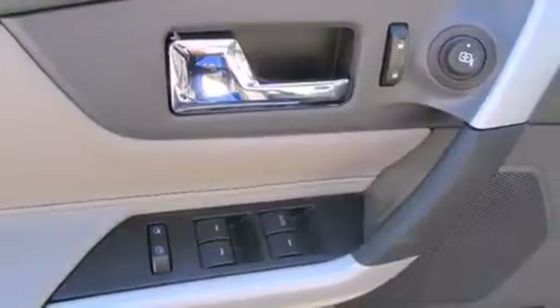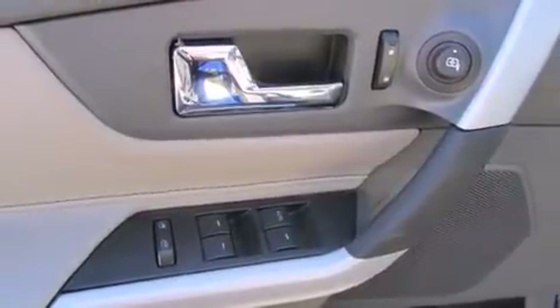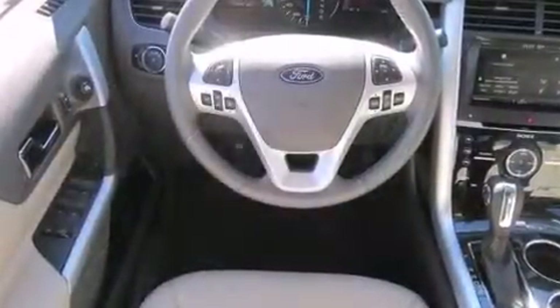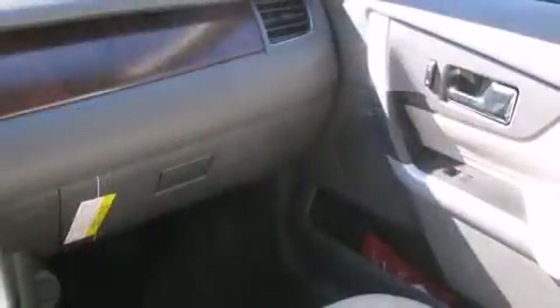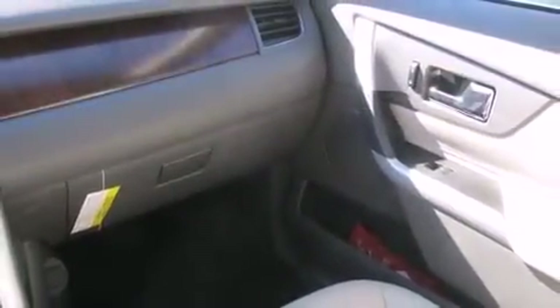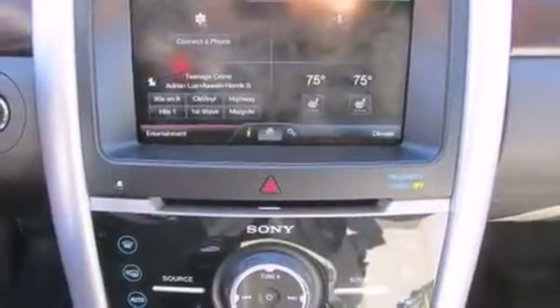An automatic dimming rearview mirror, power door mirrors, heated door mirrors, rear wipers, and one-touch window functionality round out the convenience features. Automatic climate control and leather upholstery prove that economical transportation does not need to be sparsely equipped.